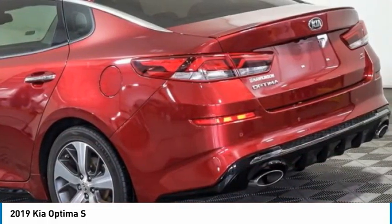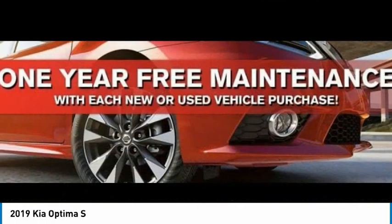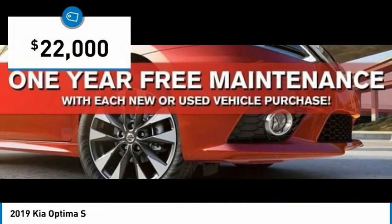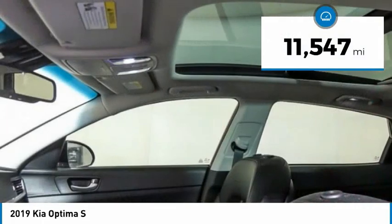Its smooth-flowing lines speak of grace and style, and offer a strong hint of European luxury, and is priced below $25,000. This vehicle has less than 15,000 miles.